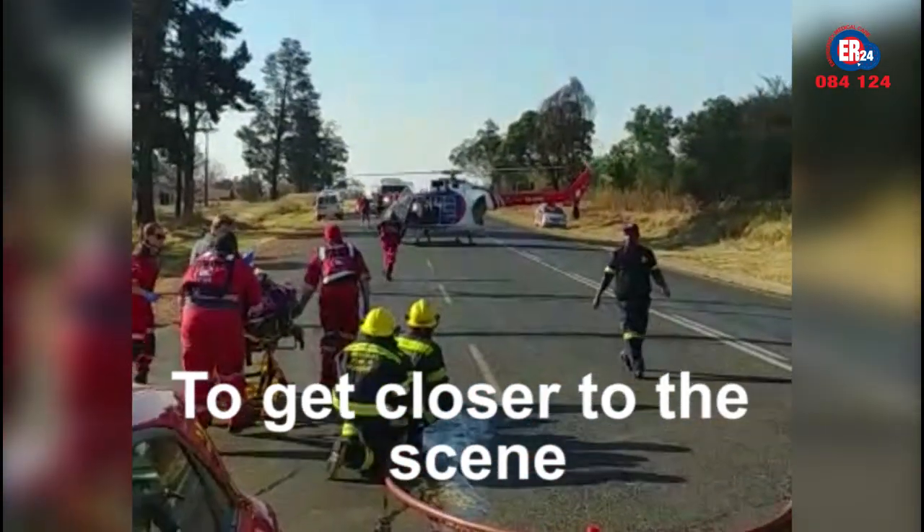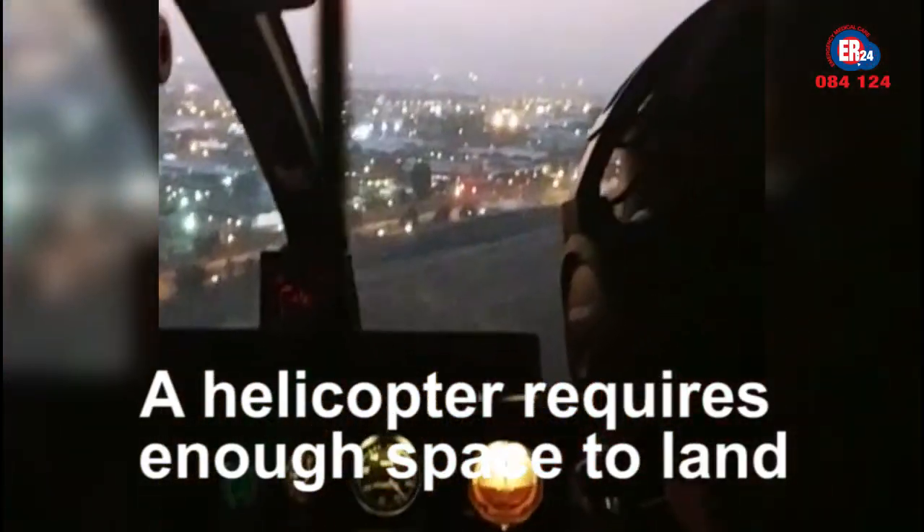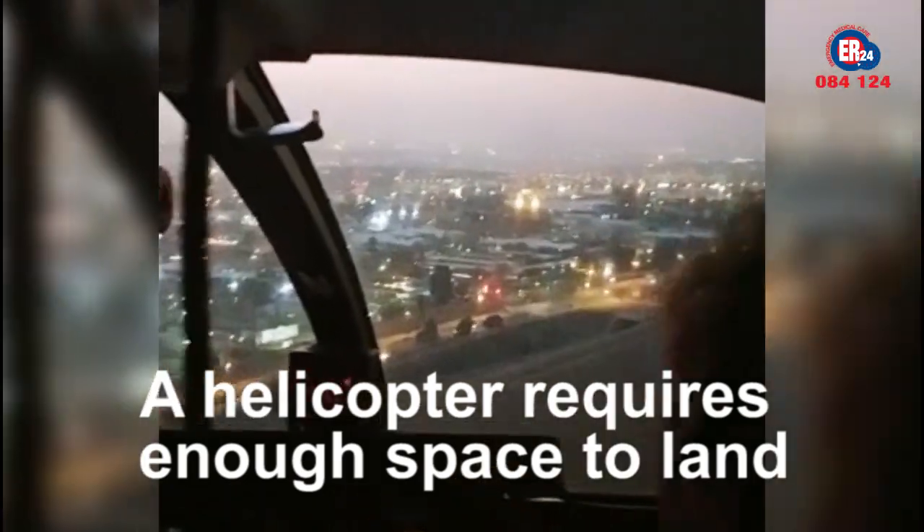Generally, a helicopter needs to be as close to a scene as possible. A helicopter also needs enough space to land. Fences, barriers, or uneven ground makes it difficult.